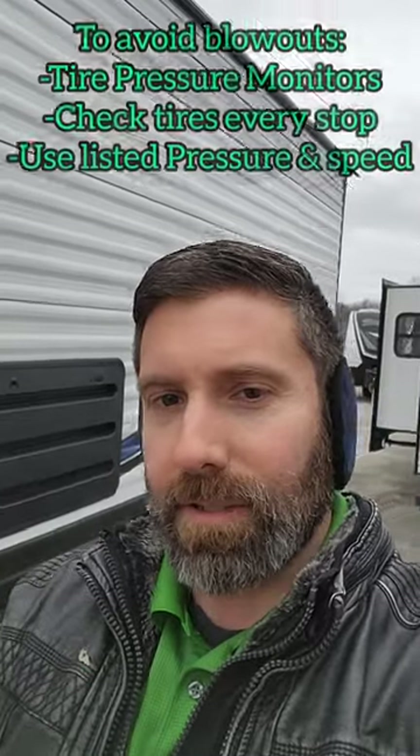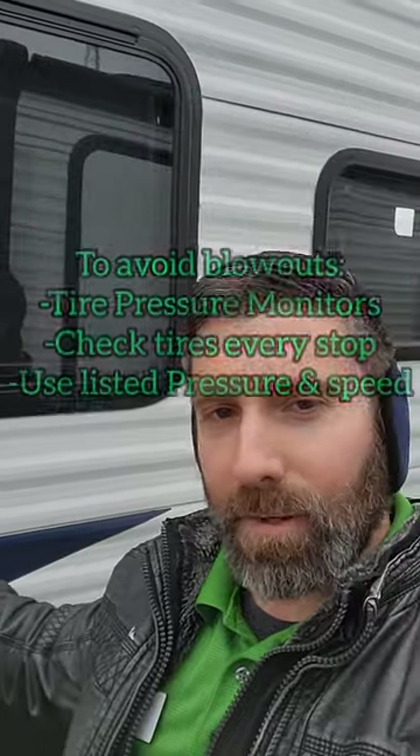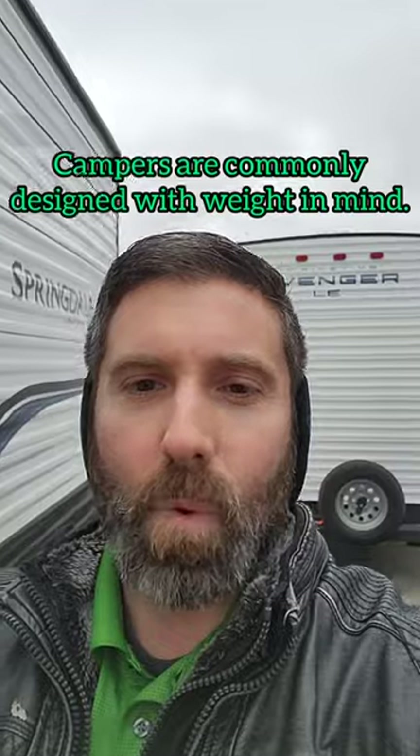That's going to be your main difference between these two, because they are both built for what they're built for. This travel trailer being a double axle is heavier than that single axle, and the reason they do a single axle is because it makes that trailer even lighter. If they had two axles on there, even if they didn't need it, it would just add more weight for you to haul around.